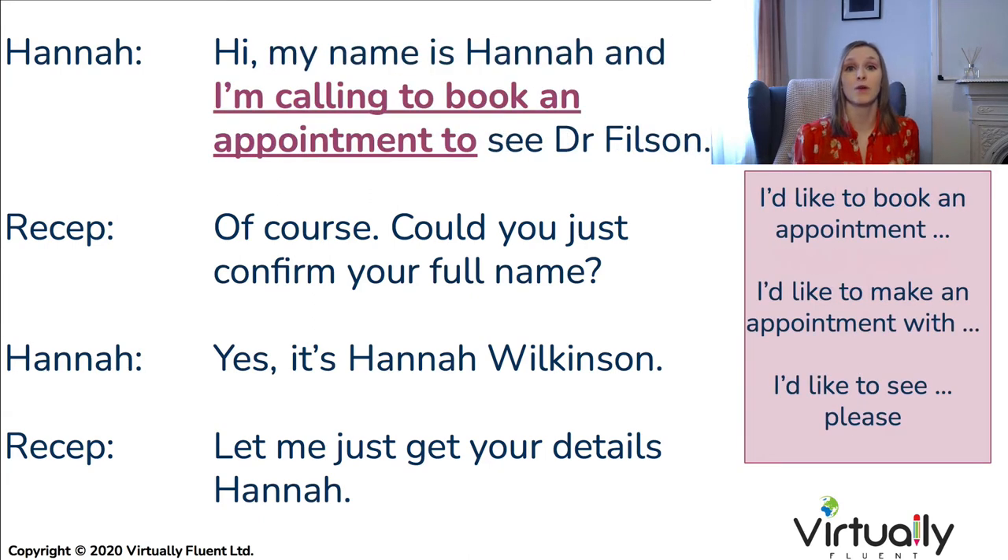Finally, you want to say why you're calling: 'I'd like to book an appointment to see...', 'I'd like to make an appointment,' or 'I'd like to see...' And of course, add in your pleases and thank yous to sound nice and polite.